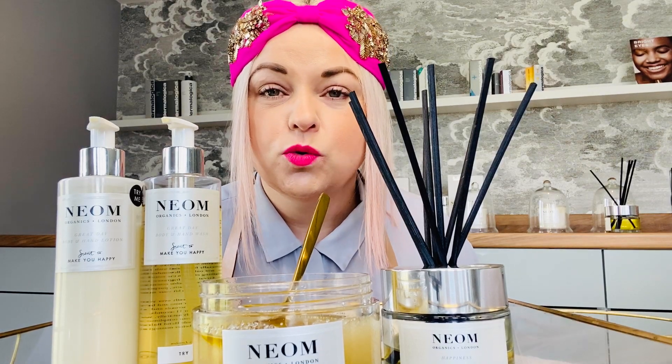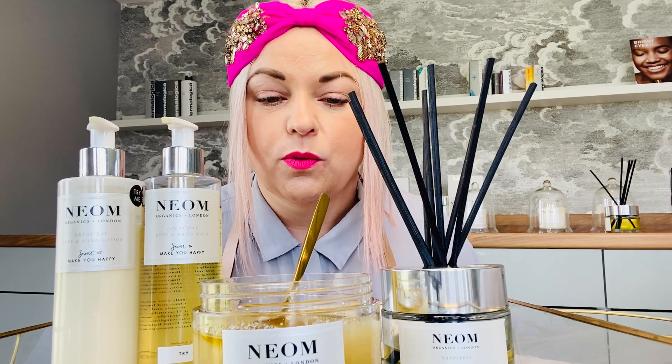I want to talk you through a really good little routine that you could do on a Saturday or a Sunday. Scrub Saturday is something I've made up to help encourage people to do this. You can also do an exfoliate on your face as well if you wanted, but I'm going to go through body to start with.